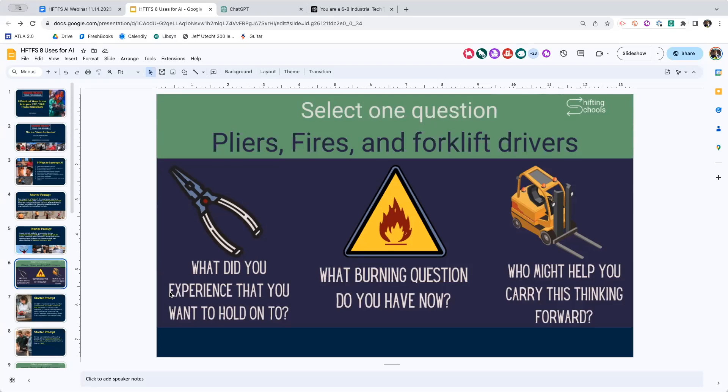Melissa's just going to take the pliers, fires, and forklift drivers - I like that. Thank you, Tara - ask more questions. And again, my rule is minimum of three questions. I love to give this rule to students if you're going to use it with students. I'm giving you starter prompts, not end prompts. Your job's to come up with the end prompts.